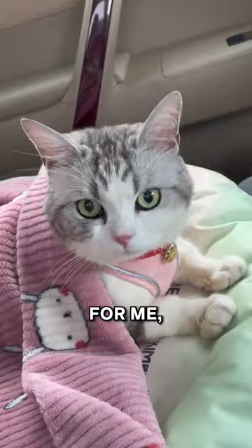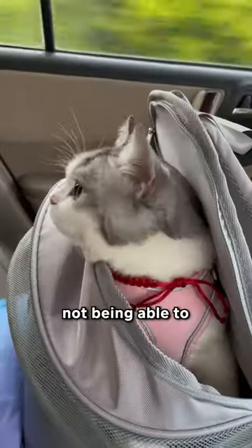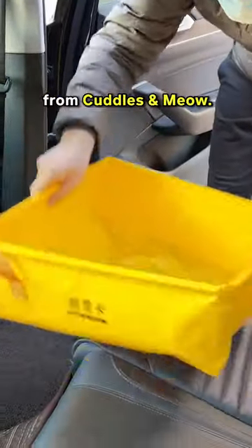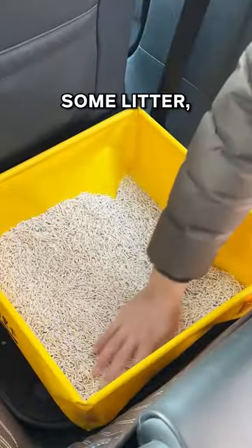Where do you let your cat poop when you're on a road trip? For me, I always worry about my cat not being able to use the toilet while we're on the road. So I bought this portable litter box from Cuddles and Meow. It's big when opened up, and after adding some litter, it's just right.